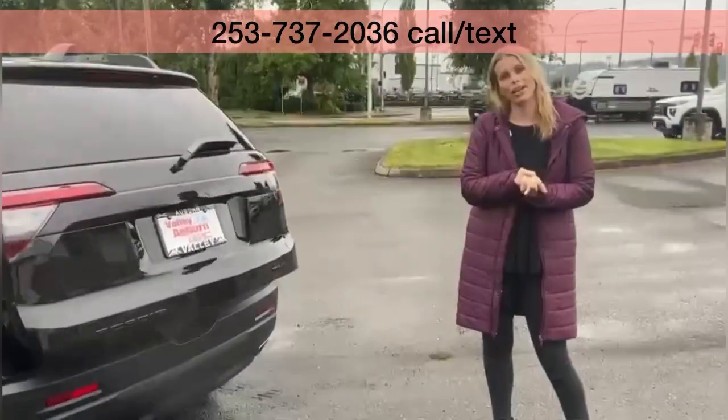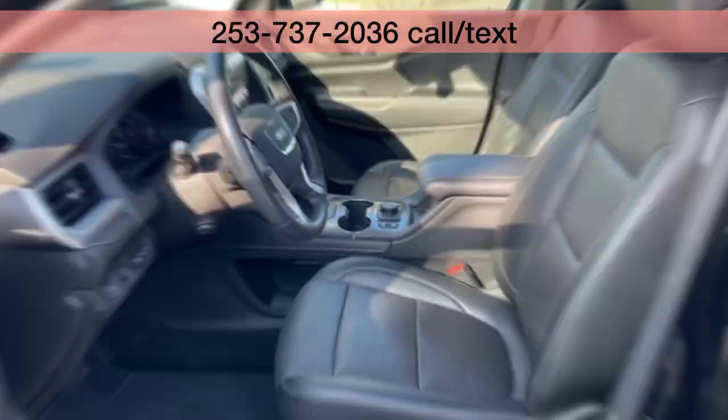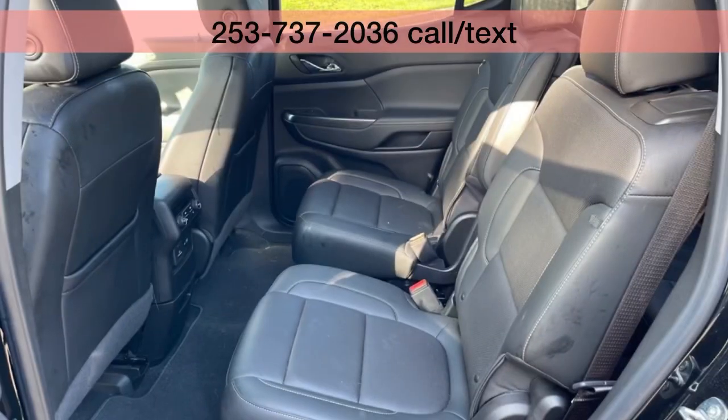Please call, text, email, or come see me — Hillary — here at Valley GMC. I am super excited to meet and work with you soon. Thank you.